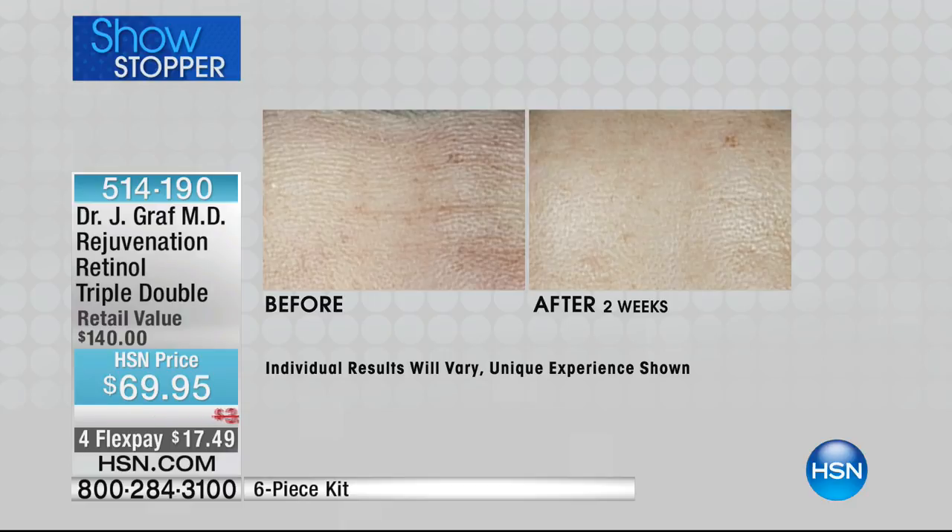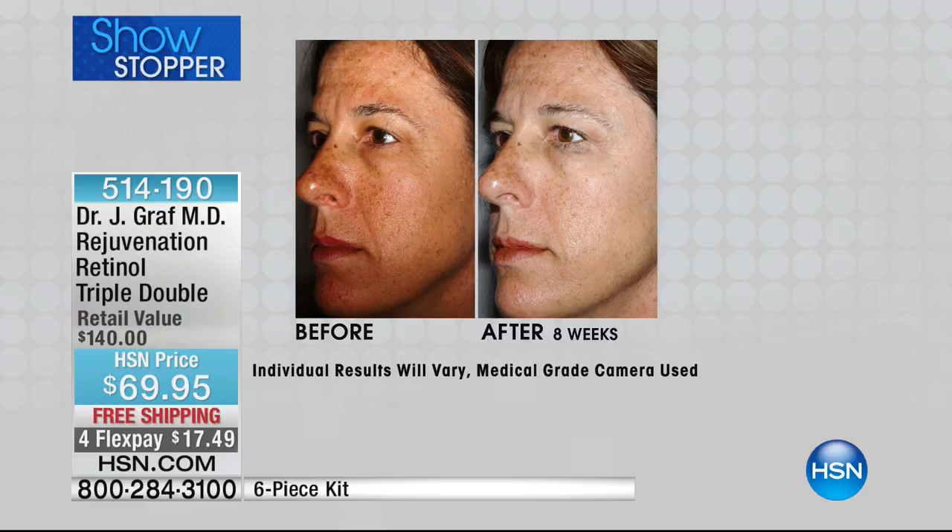Looking at this before picture under a medical camera — you can see a forehead with large linear pores, discoloration, uneven skin tone, and lines. After just two weeks, look at that difference. Some people say the lighting is different, but if you look at her hair color, eyebrows, eye color, and lip color, they're all the same. What you're seeing is luminosity — her skin has lit up because the discoloration and uneven skin tone responded to retinol.